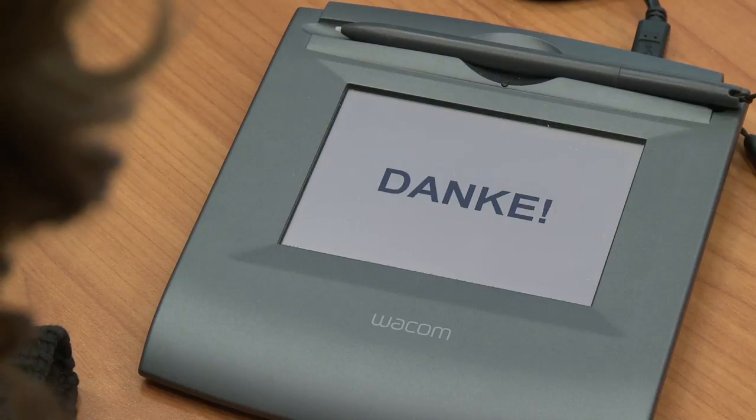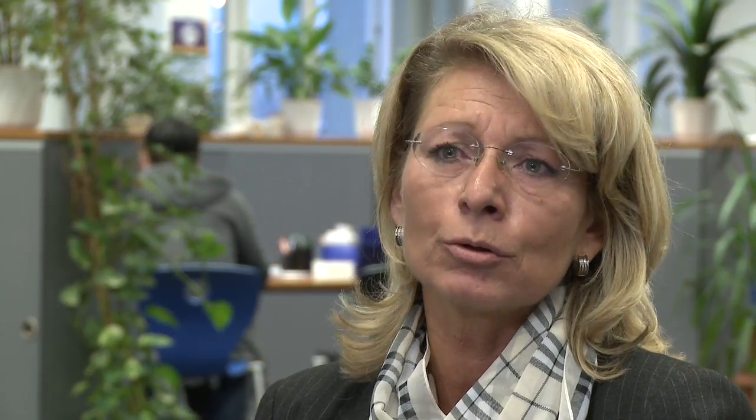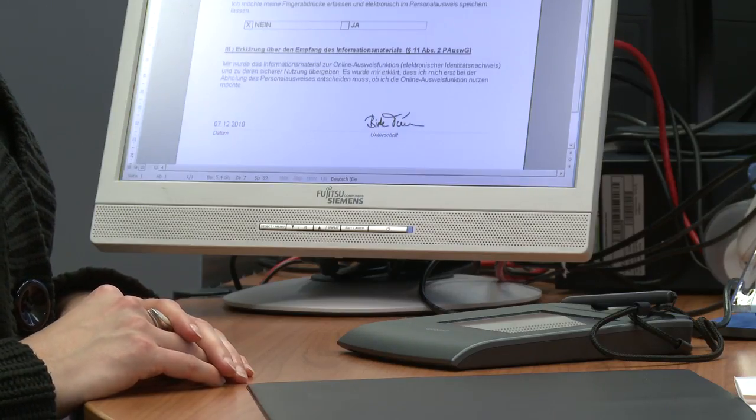The tablet is nice and slim but also very sturdy, and with its large input surface, we can capture nearly all of the signatures we need — whether your handwriting is small or large, or if you have a long or short name — so it works very well for our purposes.